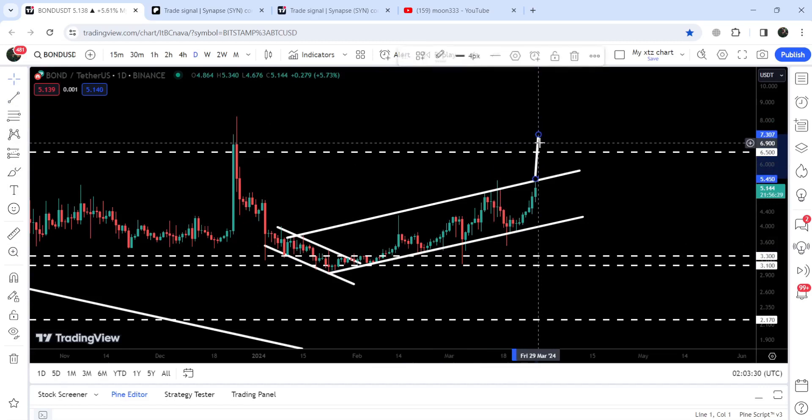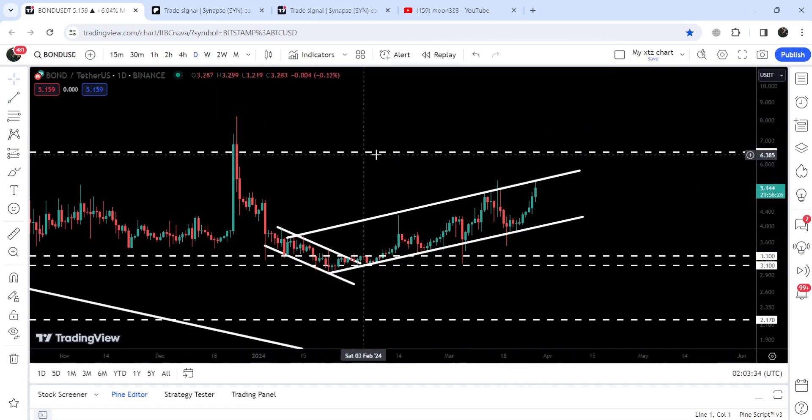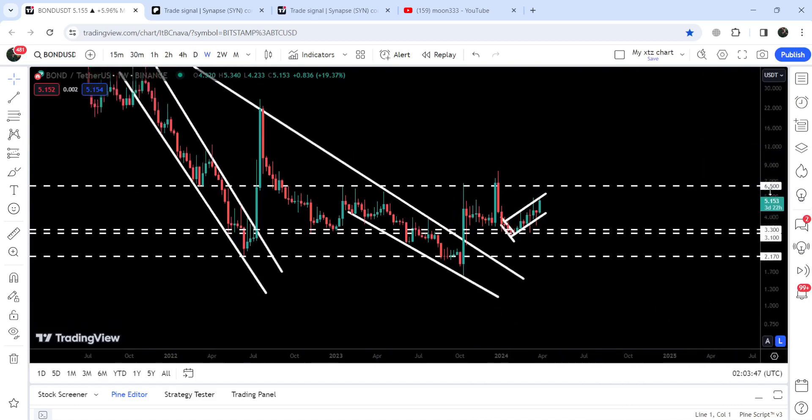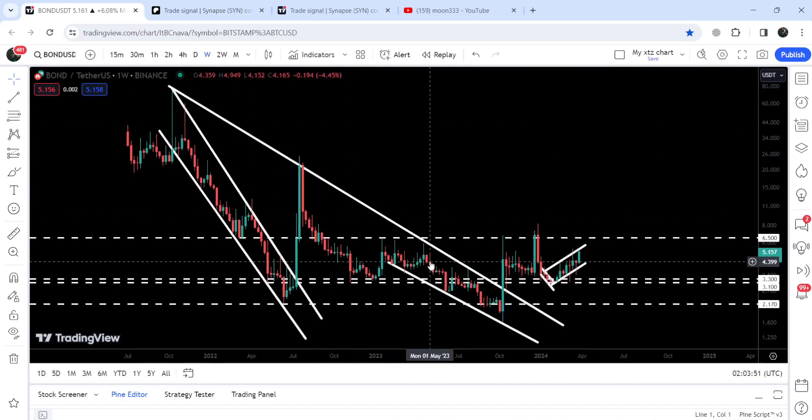In case of breaking out the channel, the upside target will be approximately $7.30, and in that situation we can also break out this quite long-term resistance at $6.50. On the weekly timeframe chart, you can see that $6.50 has previously acted as a very strong resistance and support. To continue this rally further, we will still need to break out above it.